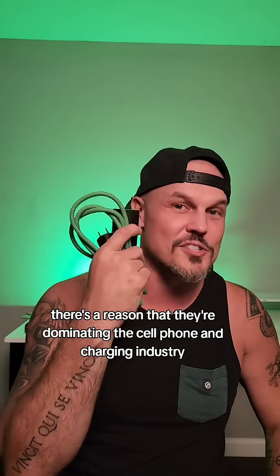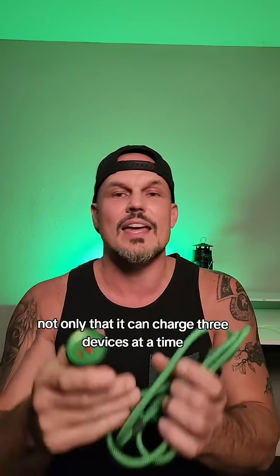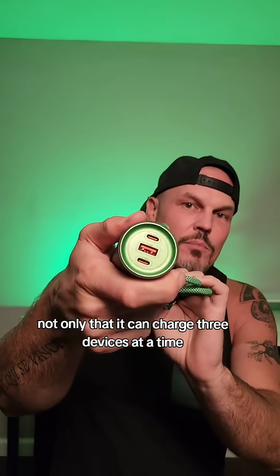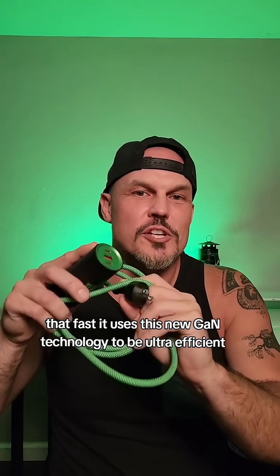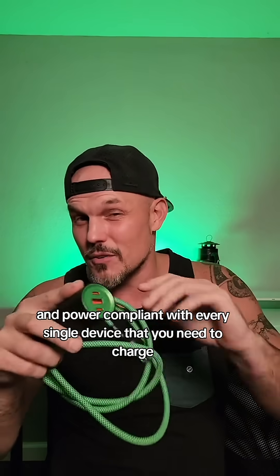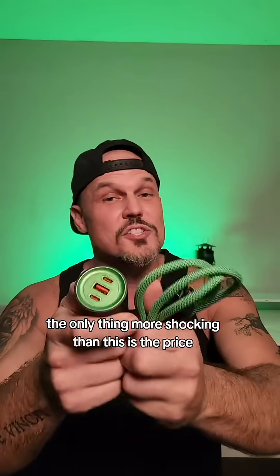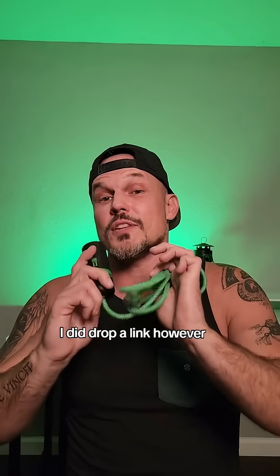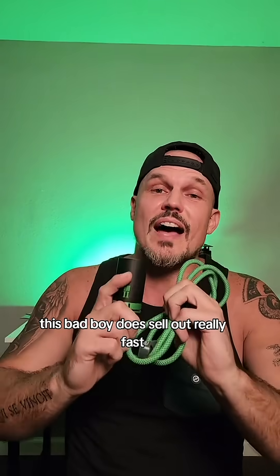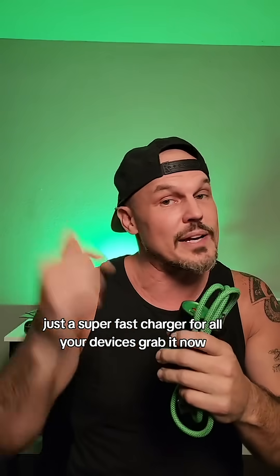There's a reason they're dominating the cell phone and charging industry. It can charge three devices at a time that fast. It uses new GAN technology to be ultra efficient and power compliant with every single device you need to charge. The only thing more shocking than this is the price. You can get it from the TikTok shop right now — I did drop a link. This bad boy does sell out really fast, so if you're in need of a travel charger or just a super fast charger for all your devices, grab it now.